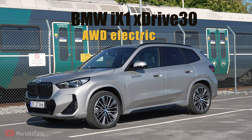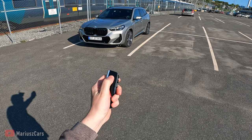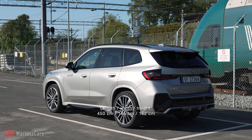Hello everyone, this is the BMW iX1 electric. This is the car key — we can open the car and close the car. It's very windy today but I hope you can see and hear me. This car is looking just amazing.